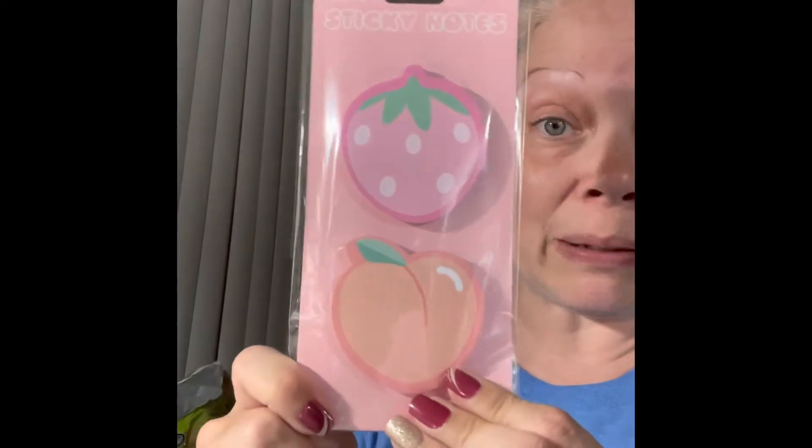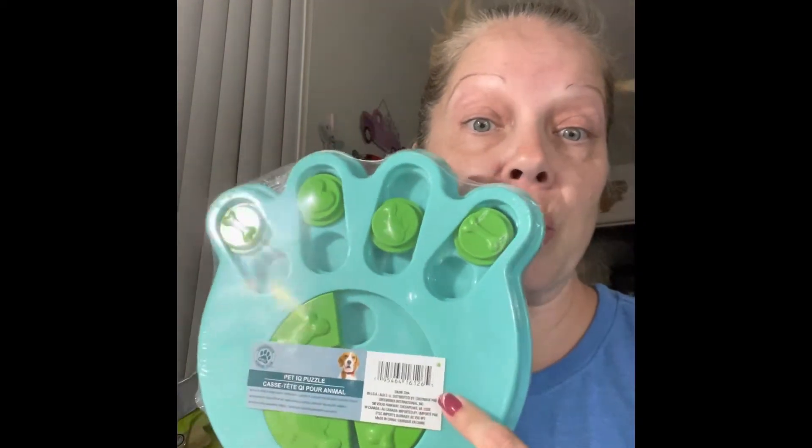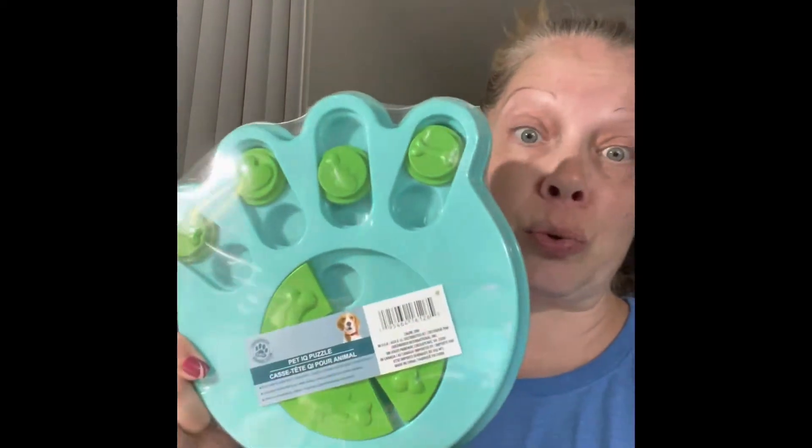This is a super cute find - I haven't seen anybody haul these sticky notes with strawberries and peaches, they're so cute. Then this is a wish list item - the Pet IQ Puzzle. I bought the other pet one for my dog but he chews on the little round pieces because they come out. I saw this on Rosie's Fab Finds and these don't come out, so I'm excited. On Amazon a similar one was like $10 or more, so this is an amazing deal for $1.25.